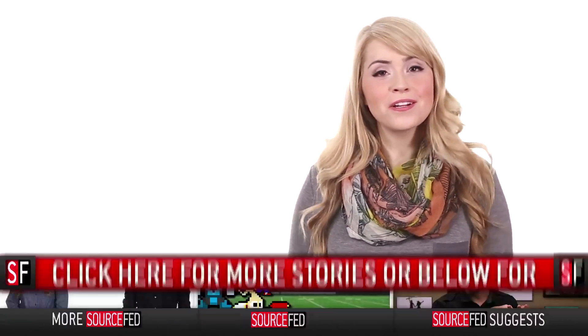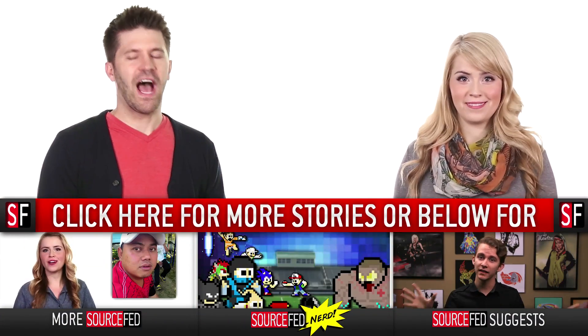What else should we throw glow-in-the-dark paint on to make the world better? Let us know in the comments down below. Click the like and subscribe button, and head on over to sourcefed.com. I'm Leigh Newton, and I'm Joe Beretta.